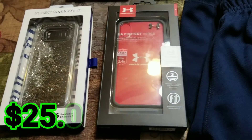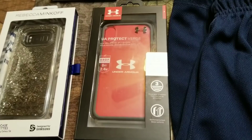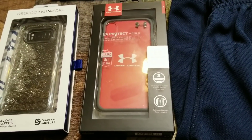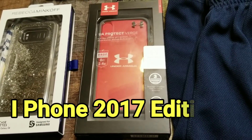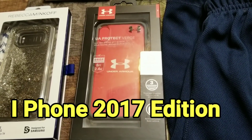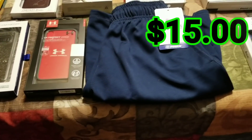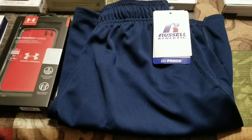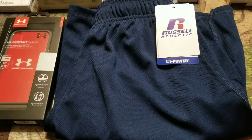When you move on over to this red Under Armour case — it's pretty slick looking — it is about $15 is what I can make on that one. And then the shorts are brand new with tags. They're Russell Athletic Dry Fit shorts, size small and navy blue.